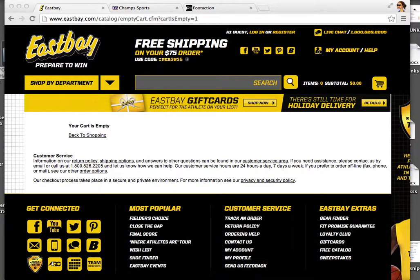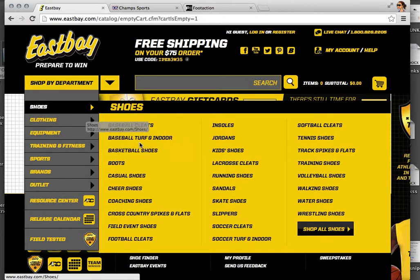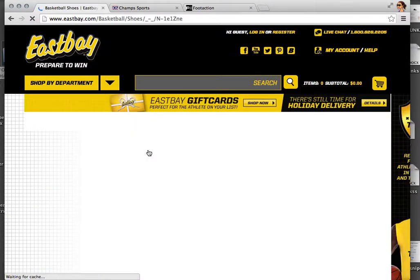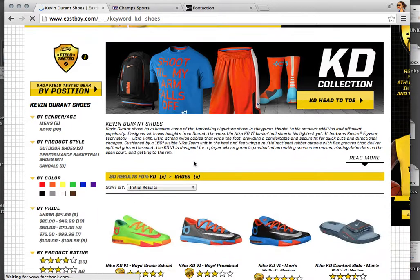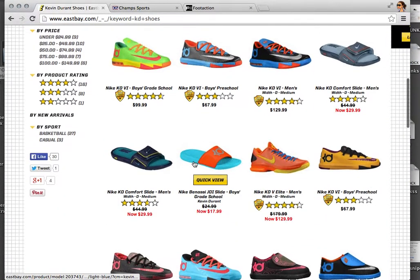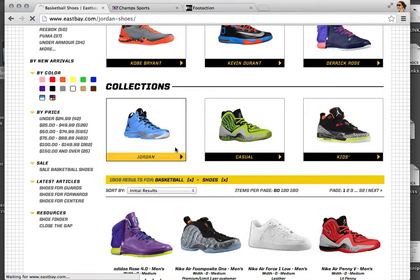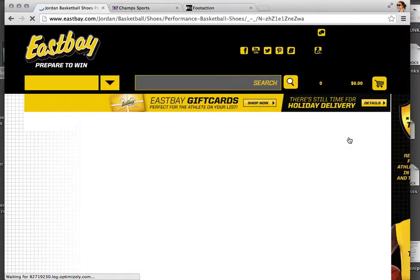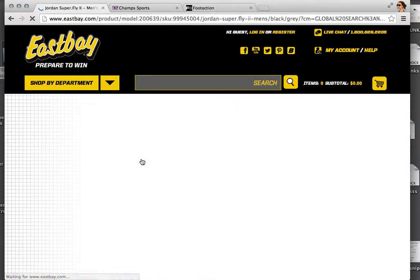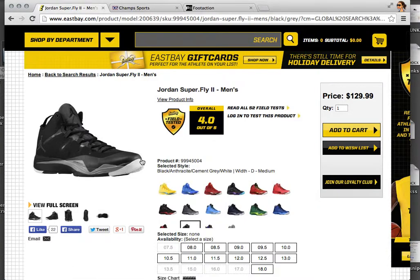Check out how this bot works. On the day of release you'll be on the shoe page that you want, and after that the bot will automatically add the shoe size and add to cart. All you gotta do is check out — it's that easy guys.